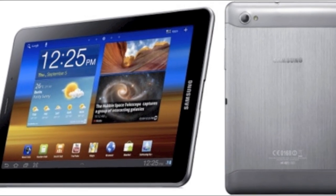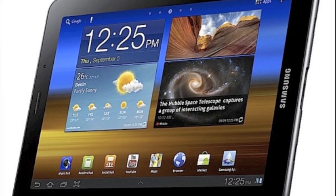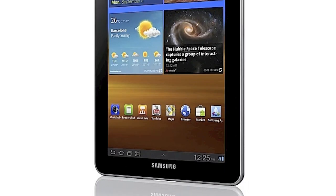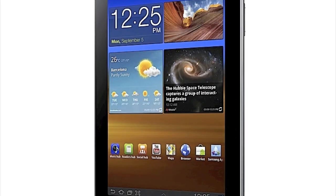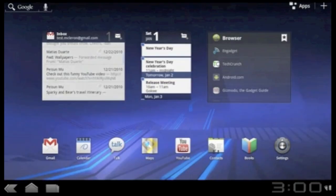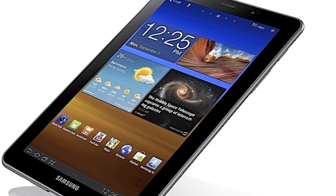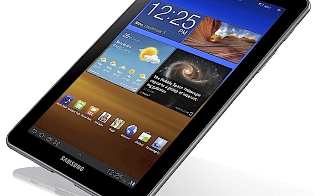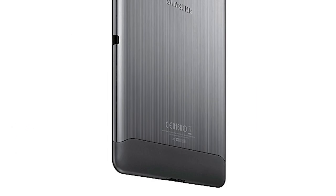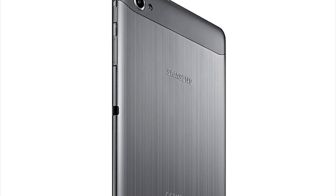Samsung is also going to release a smaller tablet, the Galaxy Tab 7.7. As you probably figured out, it has a 7.7-inch display, just a bit bigger than your typical 7-inch tablet. Like the 10.1 and 8.9, it runs Android Honeycomb. It looks similar to the Galaxy Tab 10.1, but it's slightly slimmer. It has a port at the short end so it can be docked vertically, and it's the only Galaxy Tab with a metal back. This will be a great small tablet.